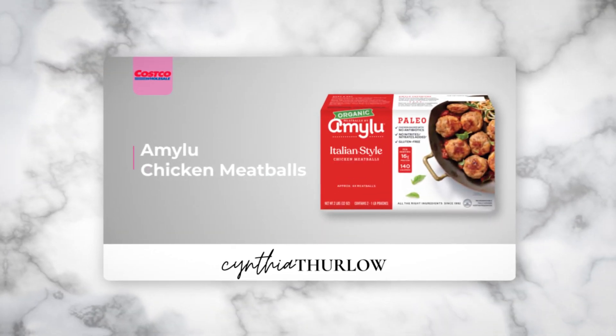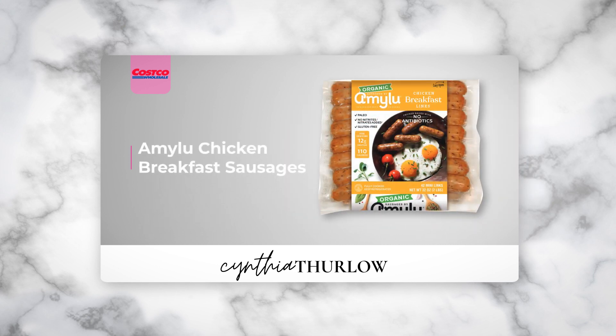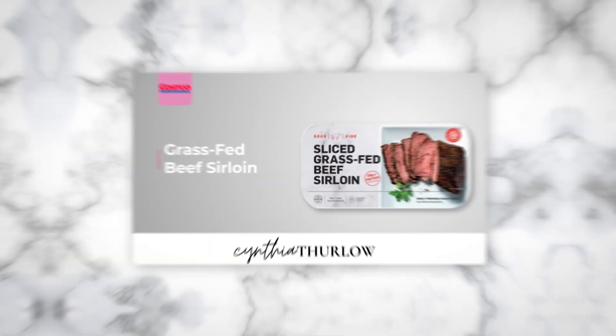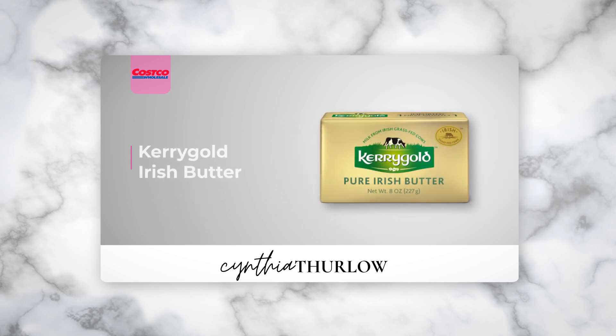They also have chicken sausage from the same company that made the meatballs — Amy Lou's. These are breakfast sausages, but I'll actually eat them at lunch with eggs or an omelet. They're really delicious and clean, and they come in a much bigger package. I would say the biggest winner of protein prep is this sliced grass-fed beef sirloin. My kids enjoyed it throughout the week, it's very economical compared to buying grass-fed meat at the grocery store — highly recommend. Each package contains two pounds, so it's a top choice.